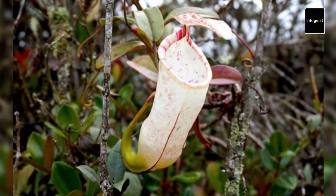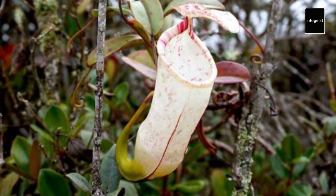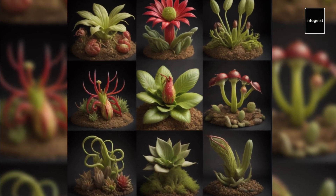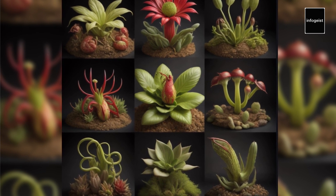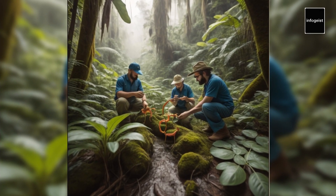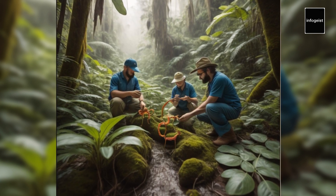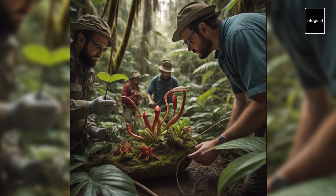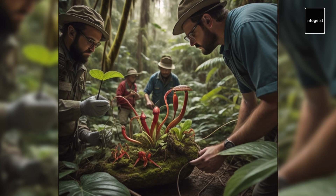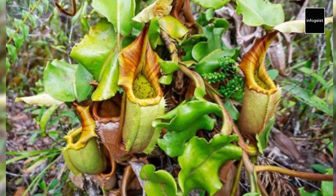Despite their captivating nature, many carnivorous plants face conservation challenges. Loss of habitat due to human activities such as deforestation and wetland drainage poses a significant threat to these unique and delicate species. Overcollection by enthusiasts and habitat destruction have led to the decline of several carnivorous plant populations. Conservation efforts are crucial in preserving these extraordinary plants and their ecosystems. Many organizations are working towards protecting carnivorous plants through habitat restoration, education, and promoting sustainable cultivation methods, raising awareness about their importance and contributing to their long-term survival.